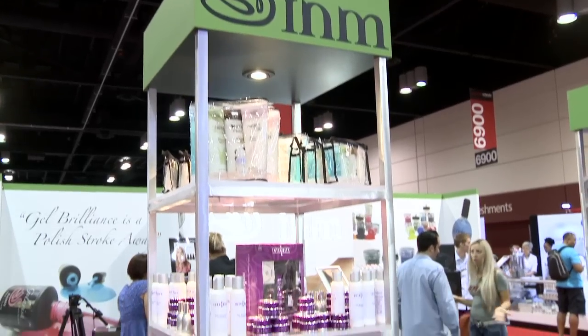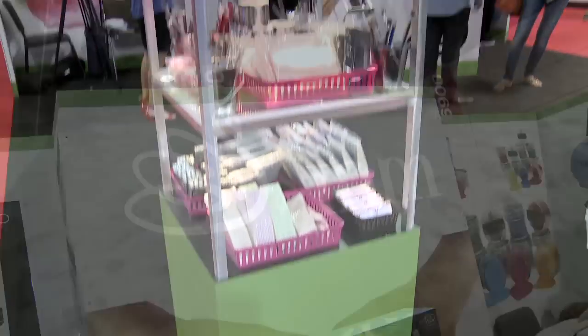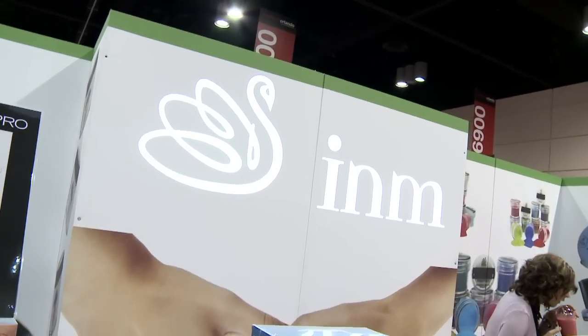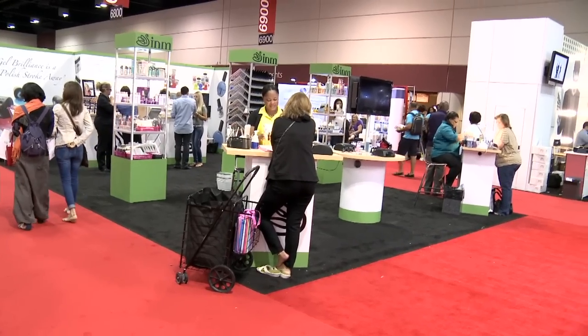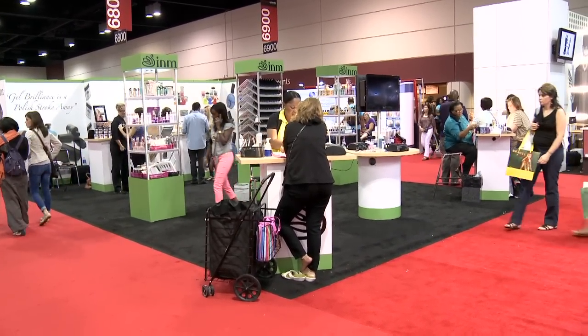Nail Pro Magazine wanted to ask you about some of your new products and what you guys have going on here at the show. We have so many amazing things going on. We've grown so much since we first started. We introduced our new booth in Long Beach this show season. We've also added something new and exciting with every single show that we do. We've got all kinds of new product coming out.